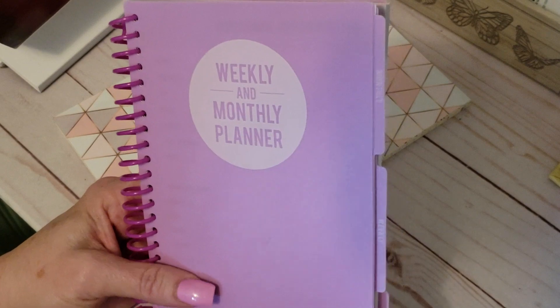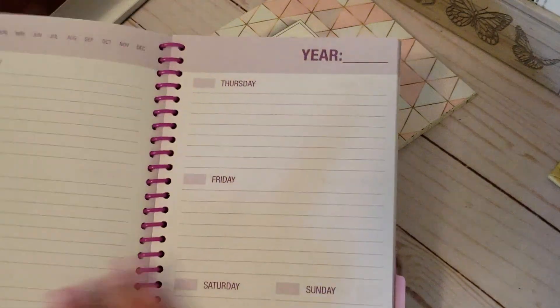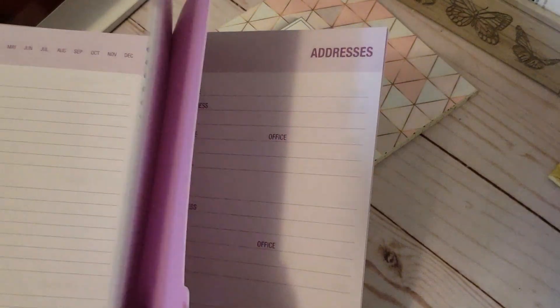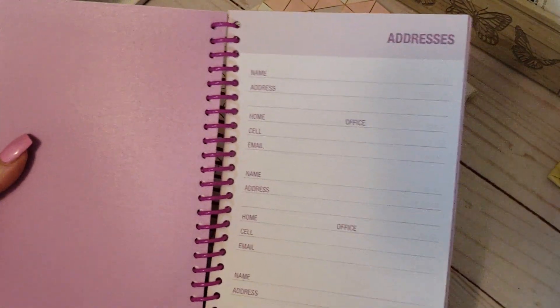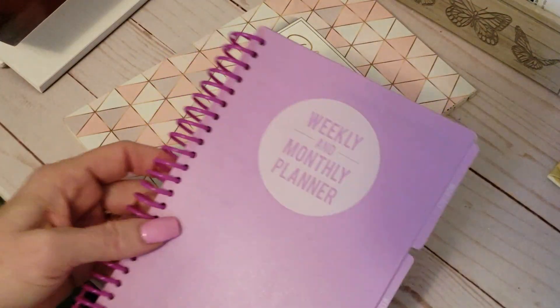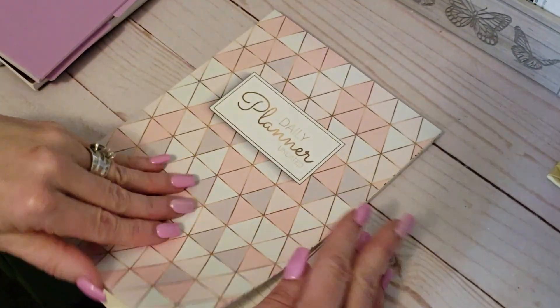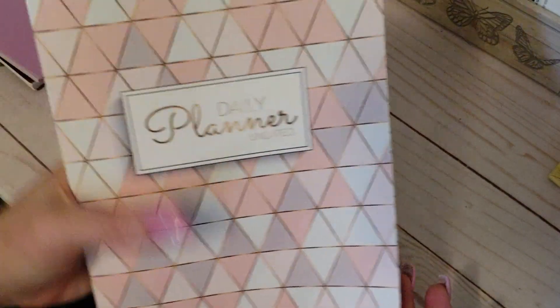Then I got this one from Dollar General. It's a cute little planner — it's undated, so you go in and date it yourself. It just has the weekly views but also has a place for addresses and things too. It's a really pretty color — I love that color. So there's that.